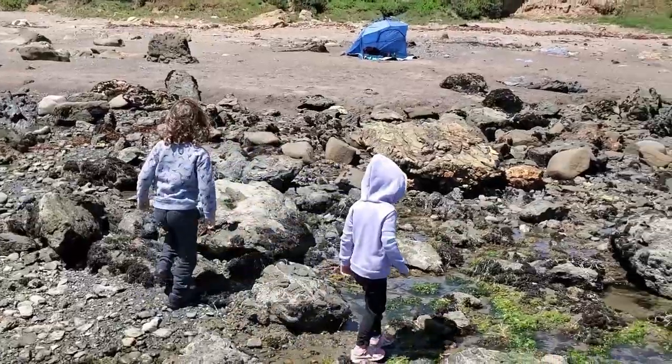Hey guys! We're at the beach today and we're gonna go explore the tide pools and find some wildlife! Let's see what we can find!